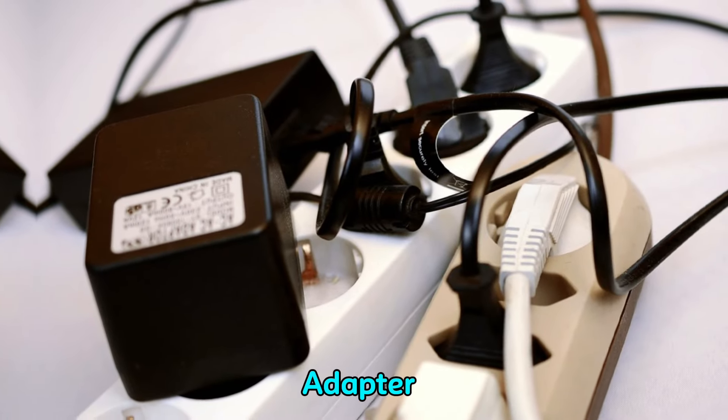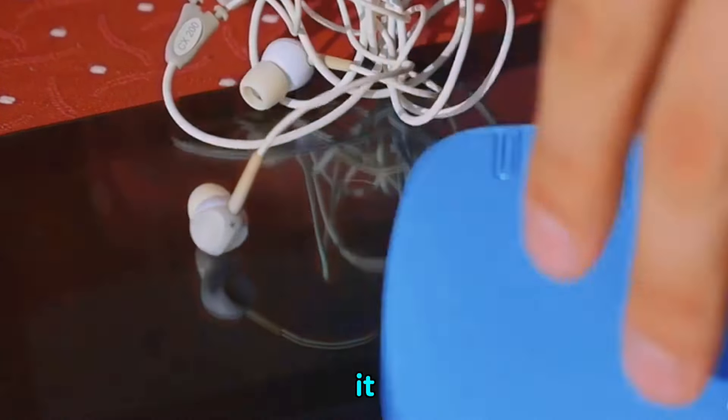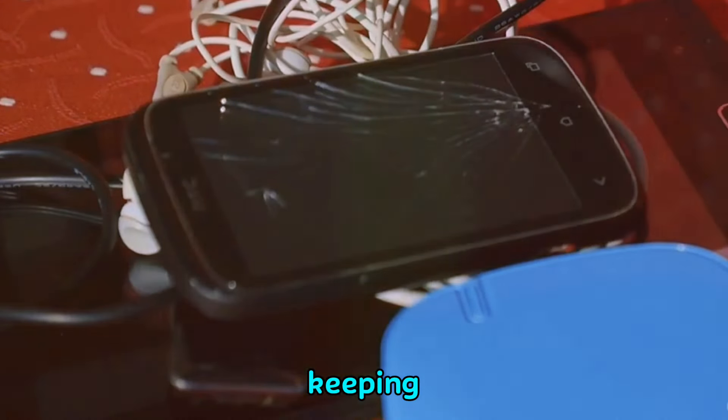Next, there's the universal travel adapter. With so many different plug types worldwide, this accessory is a lifesaver. It ensures that you can charge your devices wherever you are, keeping you connected at all times.